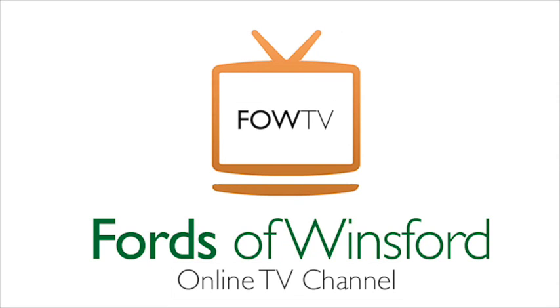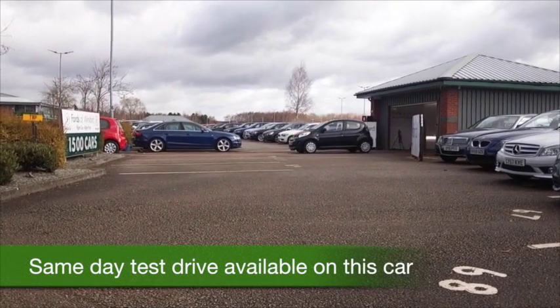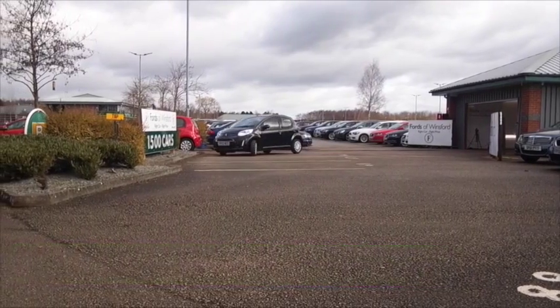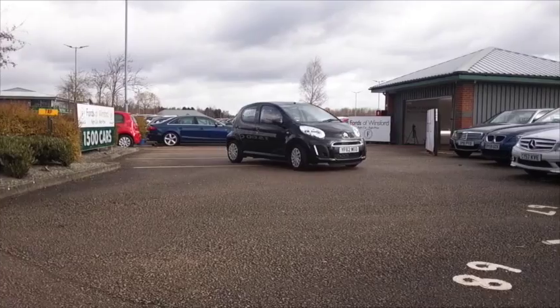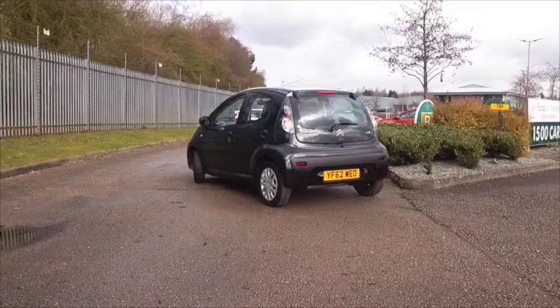We've got about 1500 cars on site at the moment, so certainly plenty to tempt you with. But if you're after something that's going to be reasonable to insure — group one — how about the Citroën C1? This has to be affordable motoring; you've got a perky one-litre petrol engine which is great to drive.